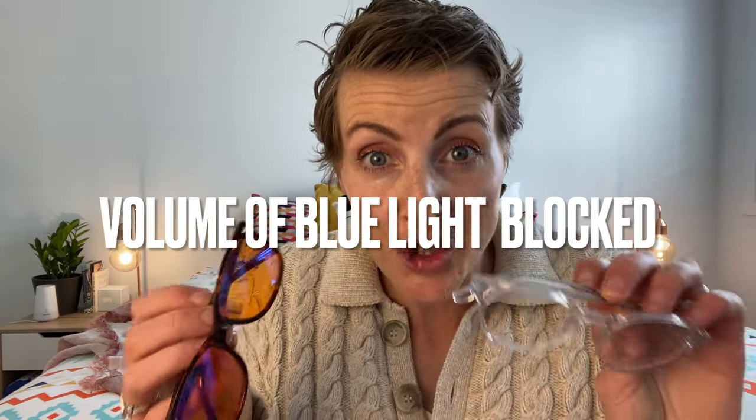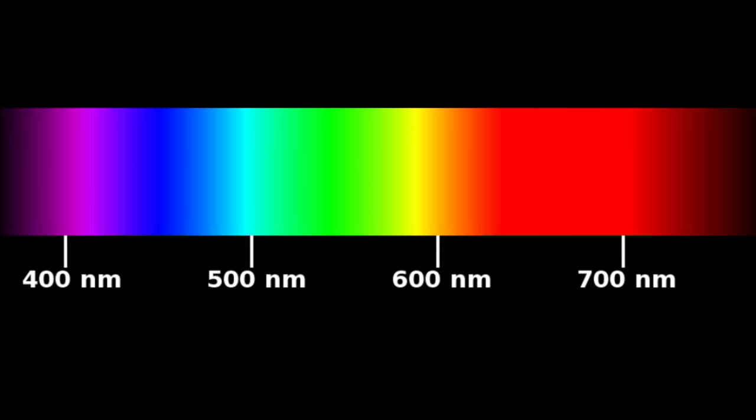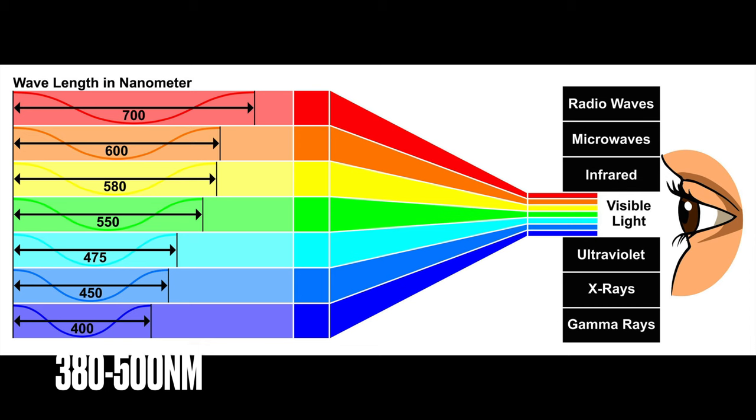The main difference between these two pairs of glasses is the amount of blue light they actually block. To better understand this, and to know what to buy for you, we need to know a bit about blue light. I'm no optometrist, but I'm going to explain this in a way that makes sense to me. You might have seen this color spectrum before — it goes from red all the way down to purple, which we commonly know as ultraviolet light. You'll notice numbers ranging from 700 down to 400. When we're talking about blue light, which is often called high energy visible light, it ranges from about 380 nanometers to 500 nanometers. Just keep that number in mind for a second.